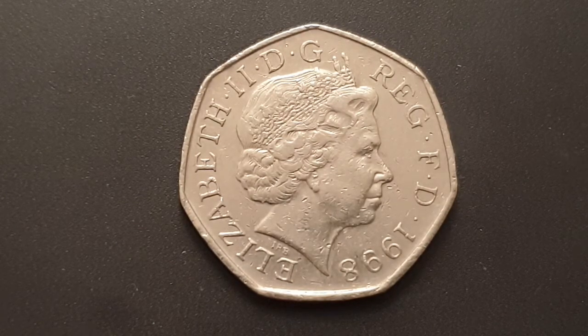The legend on the coin is 'Elizabeth the Second DG REG FD' and then the date. That's abbreviated Latin for 'Elizabeth the Second Dei Gratia Regina Fidei Defensor', or in English: 'Elizabeth the Second, by the Grace of God, Queen, Defender of the Faith'.